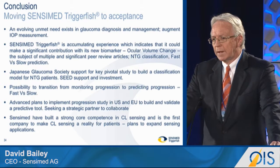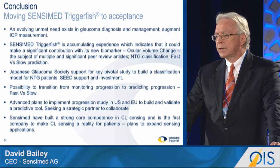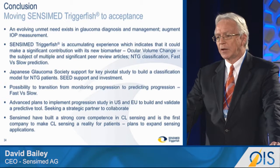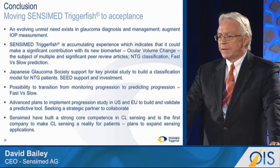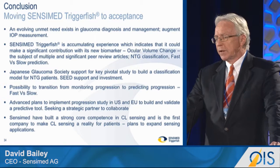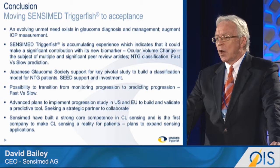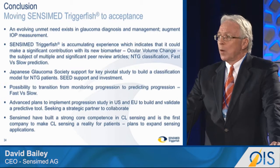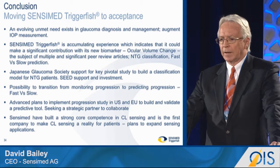In summary, as we look towards the clinical element of the TriggerFish device, there's clearly an unmet need for an additional biomarker to supplement IOP in order to classify and predict the course of disease. Sensamed is building an accumulating experience which indicates that it could make a significant contribution, both in terms of a classifier and a predictor. That evidence has resulted in an investment from a major Japanese player, and we also believe, based on the publications we've shown, that we have the opportunity to predict fast versus slow progression as a categorizer. We have advanced plans to run that study in the U.S., and we are looking for a U.S. strategic partner to work with us in the same way as we partnered with Seed in Japan.